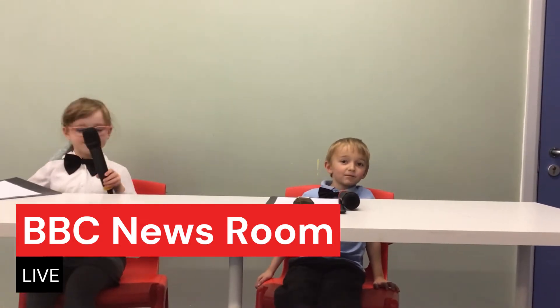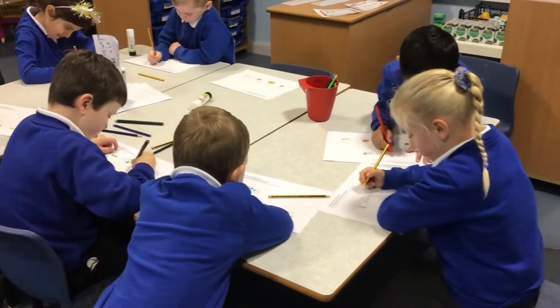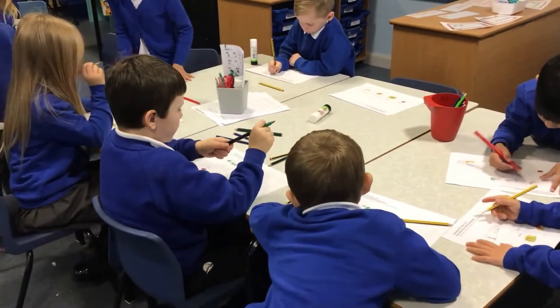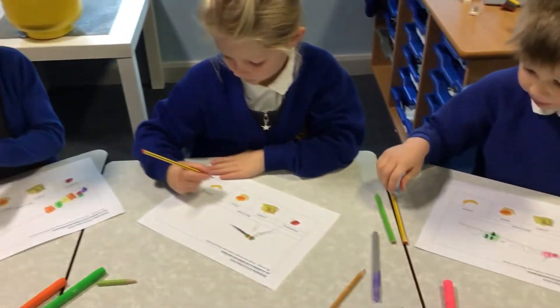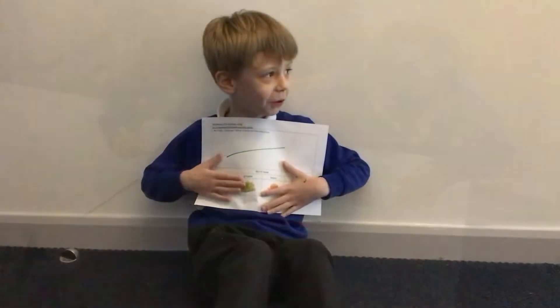The school is putting water in front of the school. We started by talking about different types of healthy food. We then started to design our fruit skewers and labelling the fruit we will be using.